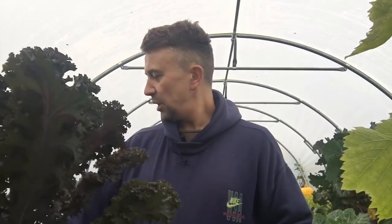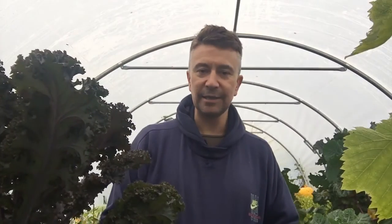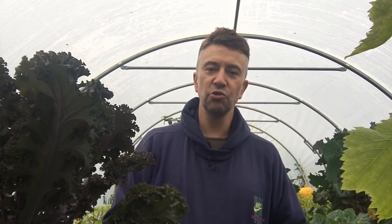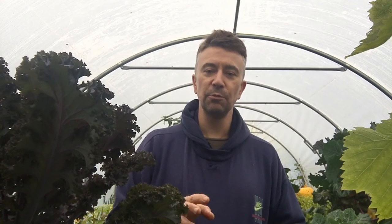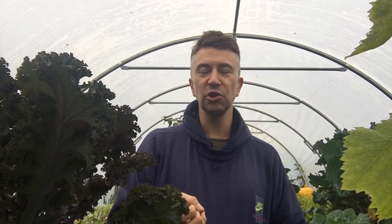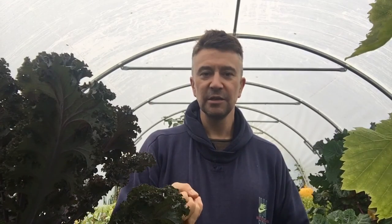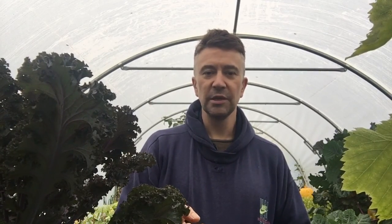I also did kalette, but I don't know if I'm going to do kalette next year, because they're not exactly what I thought they'd be like. Obviously it's a cross between kale and a brussels sprout, but for some reason they seem to be like bolting away. I thought it'd be like a little floret, like a brussels sprout, but they seem to be really sprouting like anything, so you have to catch them quite quick.